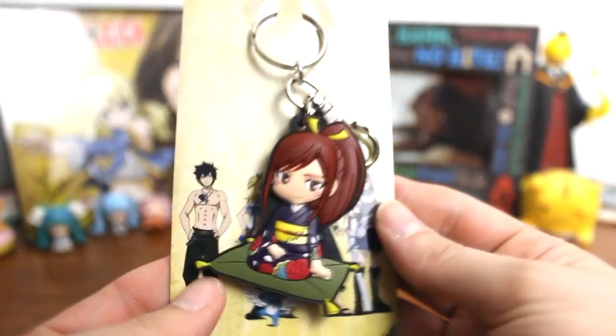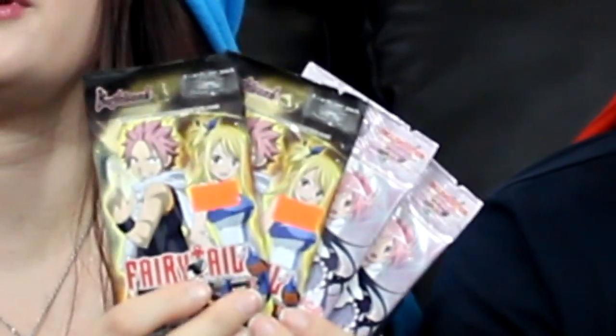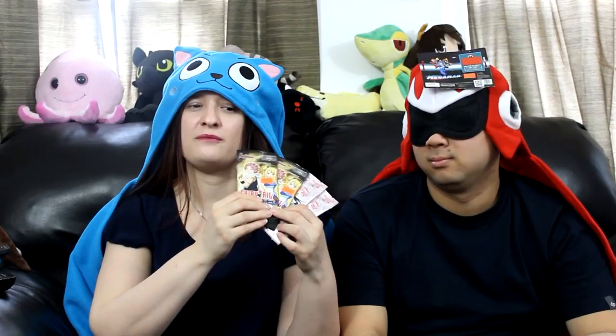The last bit of anime merchandise I picked up at Anime Jungle is this really cute Urza keychain — she's in a kimono sitting on a pillow. And just kidding about that being the last, because I picked up even more Fairy Tail merchandise at another one of the Anime Jungle stores. That one mainly featured Gundam kits and model kits, but they also had a whole bunch of trading card packs. I got two Fairy Tail and two Monica ones so each of us could have one, and we're going to open them for you right now.